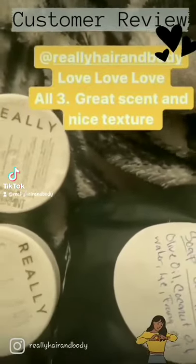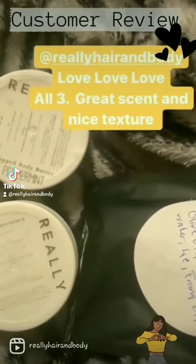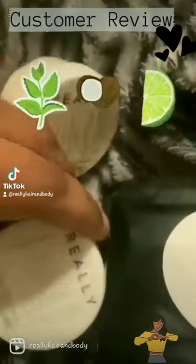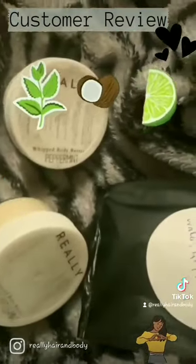I ordered some whipped body butter from Really Hair and Body, and I didn't know which one to pick because it was my first time ordering from them, so I did the sample. And I have peppermint, I have eucalyptus mint, and coconut lime, and all three of them smell amazing.